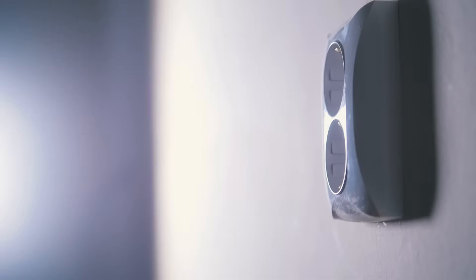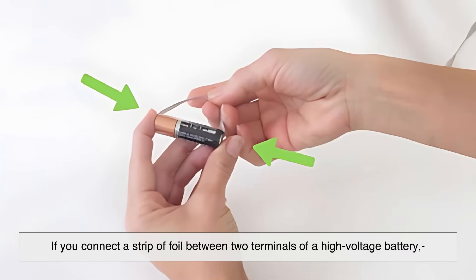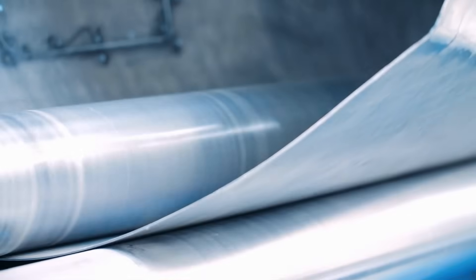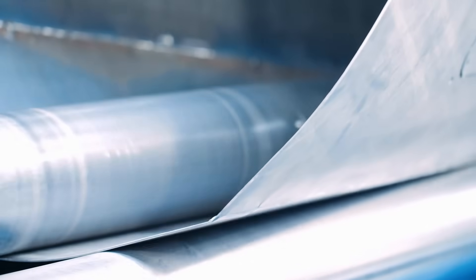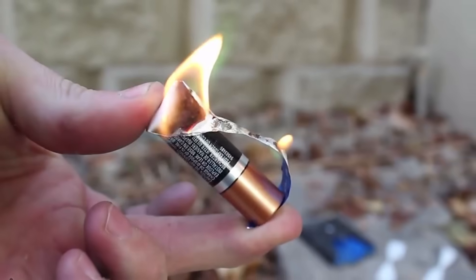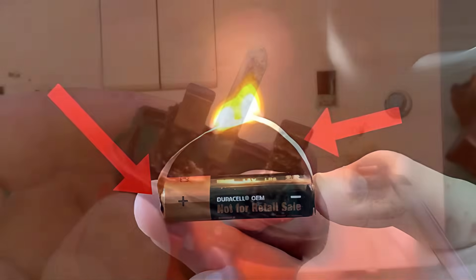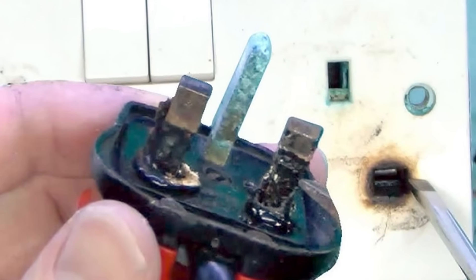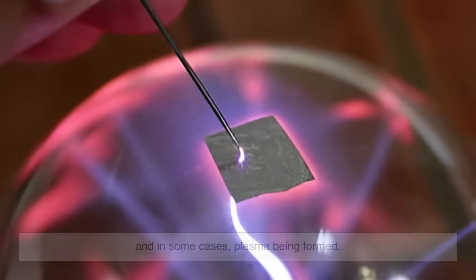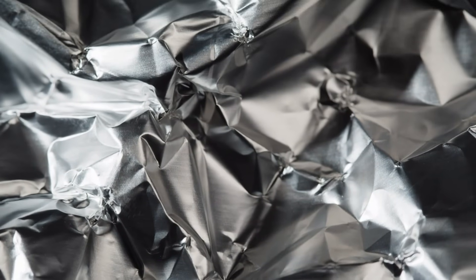But what happens when foil meets raw electricity, like from a wall socket or a battery pack? If you connect a strip of foil between two terminals of a high-voltage battery, you're essentially forcing electricity to pass through it. And since aluminum is a great conductor, it doesn't resist that flow much, but because foil is so thin, it can't handle the heat generated by the current. Within seconds, or even milliseconds, foil can start to glow, melt, or catch fire. In extreme cases, it vaporizes. You'll see bright flashes and hear a buzzing or popping sound — that's the aluminum overheating, the atoms breaking apart, and in some cases plasma being formed. Plasma is the same thing you see in lightning bolts. That's how powerful even a simple strip of foil can become under the right conditions.